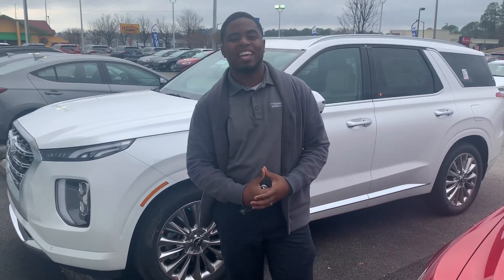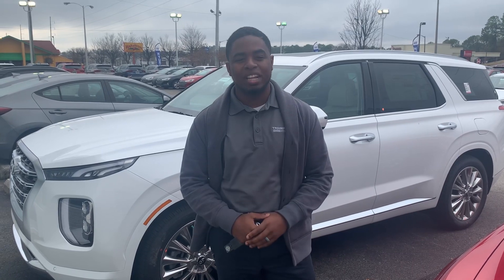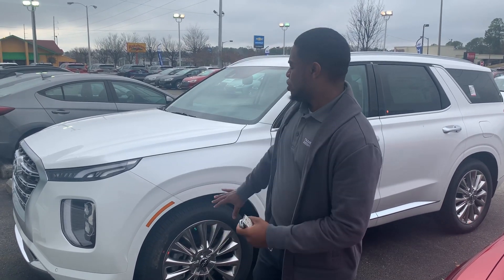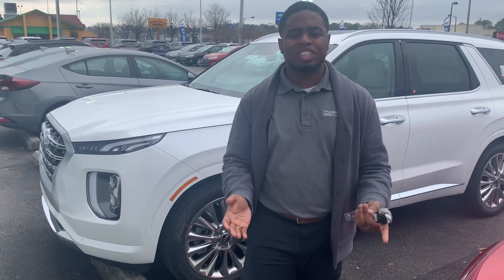Hey, this is Antoine at 10 Run Hyundai. Thank you so much for your interest in this 2020 Hyundai Palisade Limited. As you can see, you have everything stock here. It's a very nice vehicle, but will not last long. Not too many around.